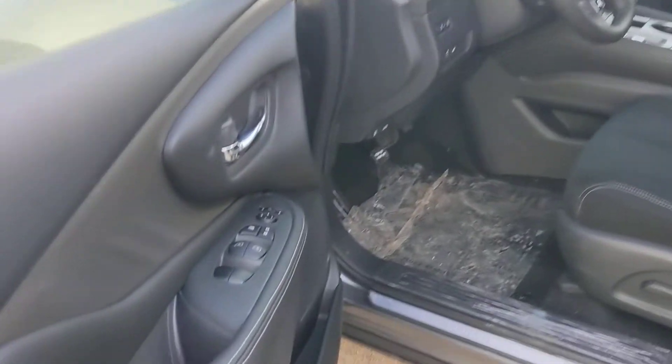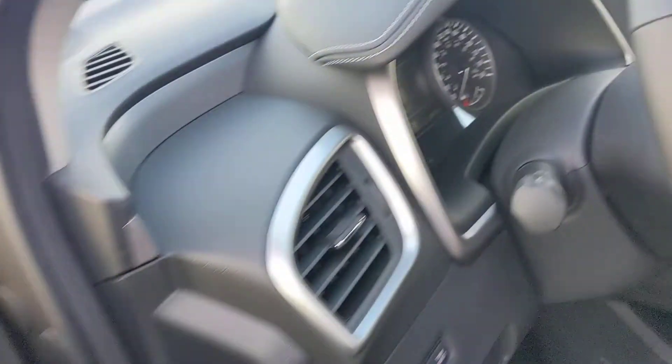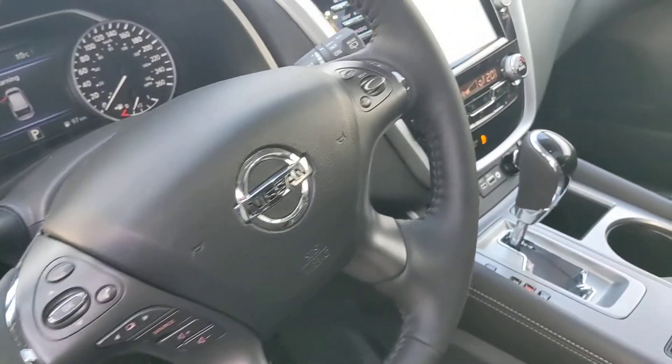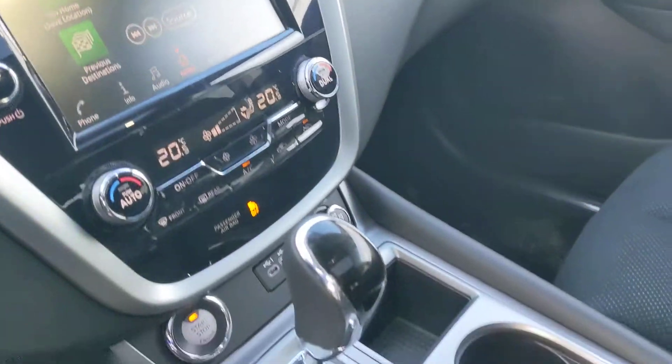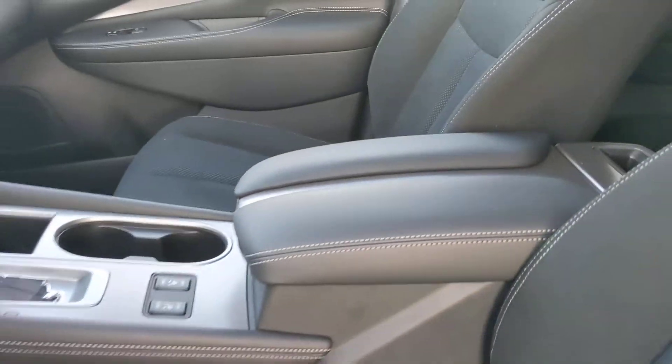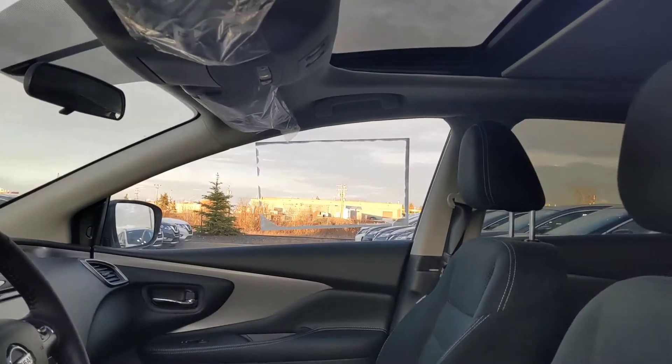Onto the interior of this one, blind spot indicators for a little added safety. Power driver's seat for easy adjustment. Heated steering wheel in this one. Of course, you're going to have that 8.4-inch touchscreen display with Apple CarPlay, Android Auto navigation. Heated seats right down below, and a panoramic moonroof up top.